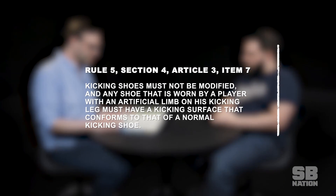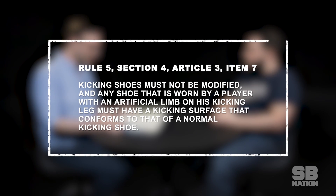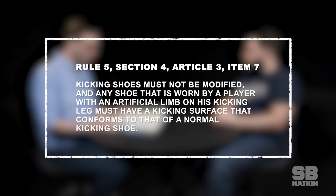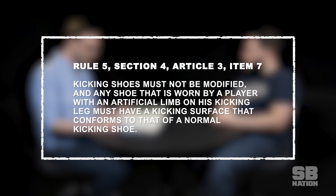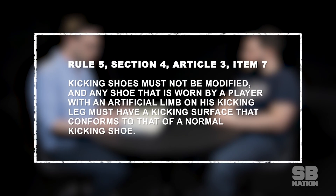And it's Rule 5, Section 4, Article 3, Item 7: kicking shoes must not be modified, and any shoe that is worn by a player with an artificial limb on his kicking leg must have a kicking surface that conforms to that of a normal kicking toe. So you can have a prosthetic, but it's got to match what a quote-unquote normal foot looks like. I mean, I guess I understand that, but it's hard to look at that and go, alright, well look at that huge advantage he has.